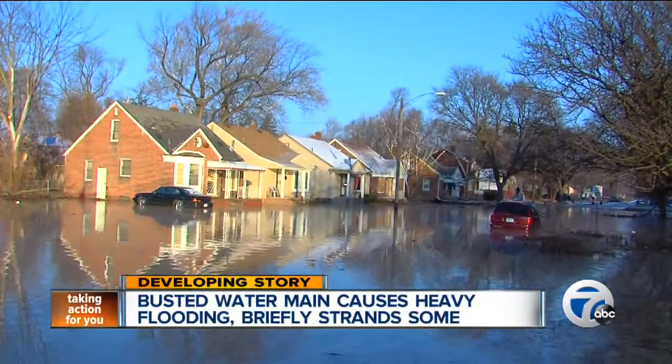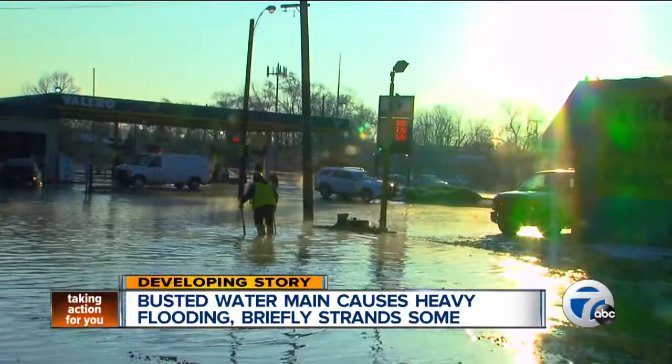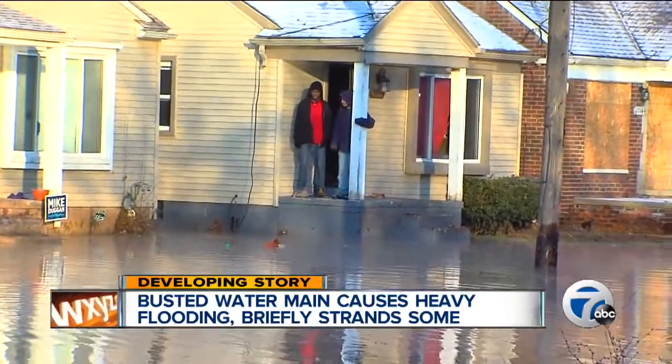For a few hours this morning, homes along Six Mile and Evergreen were waterfront property. But let's be clear on this Black Friday — no one was thankful for this view.